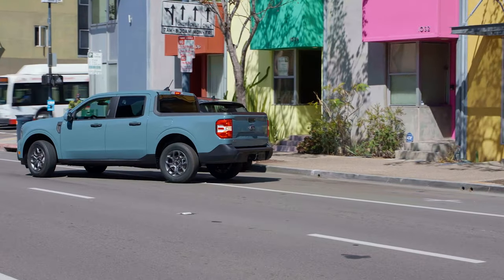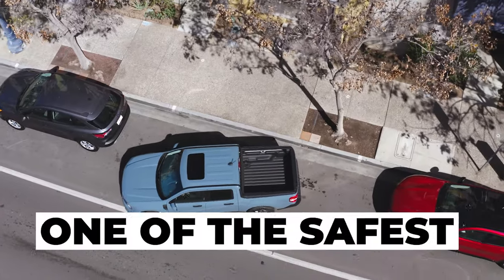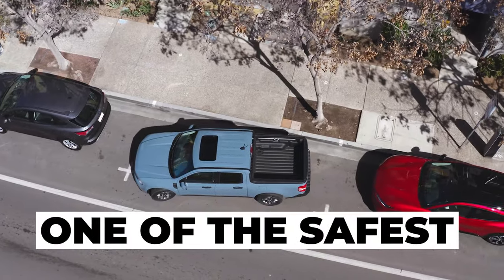The same goes for the cross-traffic alert system, and considering all these factors, it would be an understatement to call the Ford Maverick one of the safest compact pickup trucks on the road.